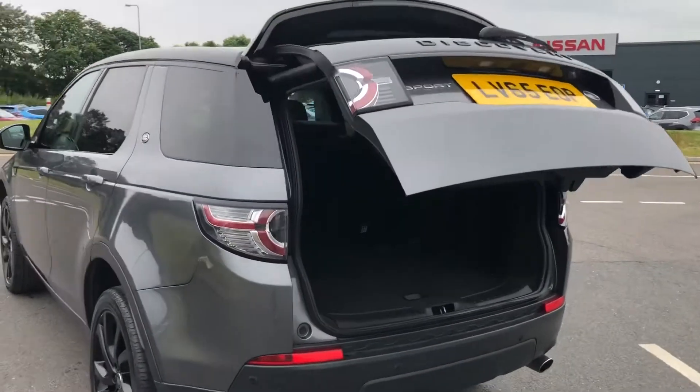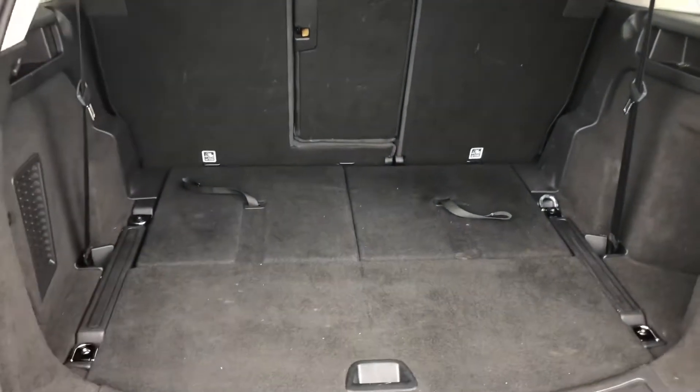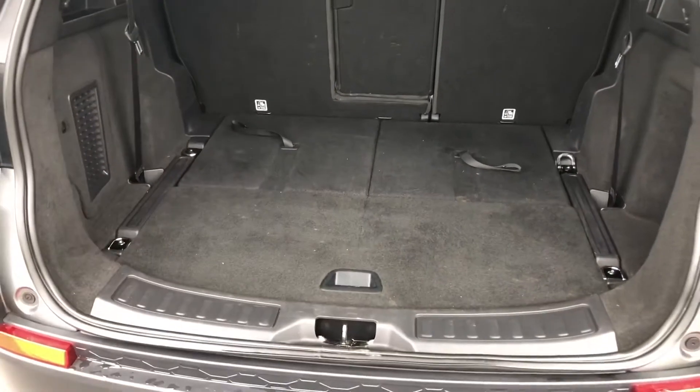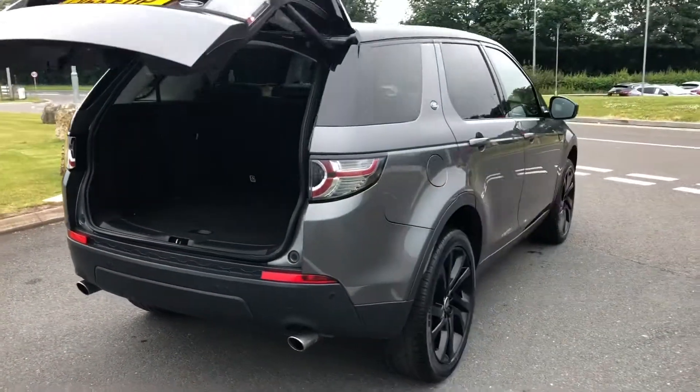A powered tailgate, great if you've got your hands full. Plenty of space there in the boot. And you do also have two extra seats, practical for bigger families or if you often have extra passengers.